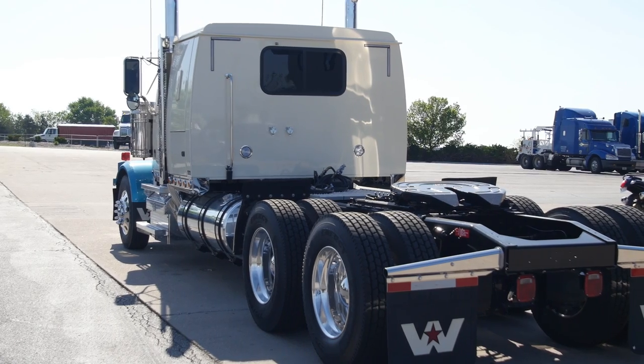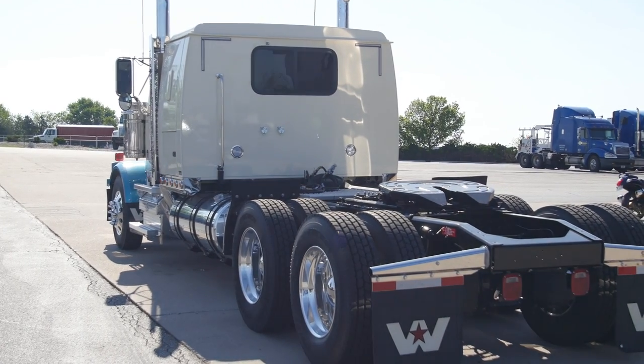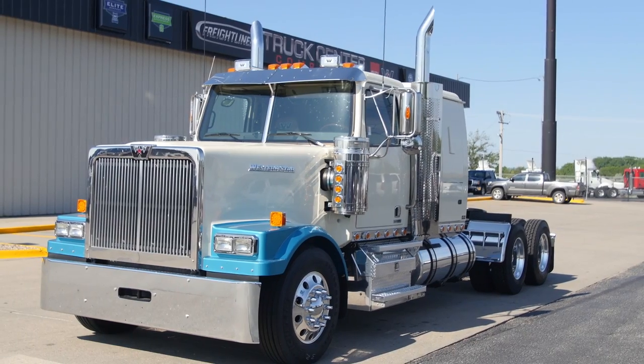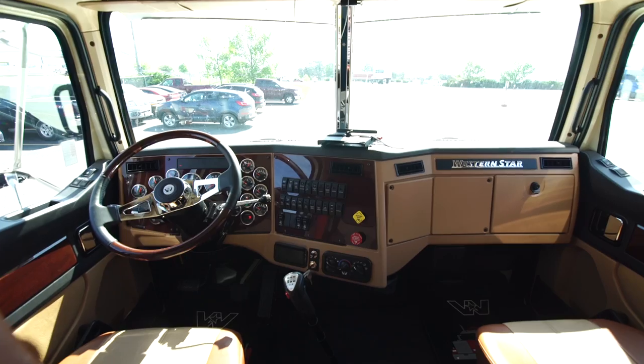But don't let the good looks fool you. Western Star is also an extremely tough truck. Born in the oil fields of Canada, built to withstand the harshest environments, with features such as the copper brass radiator, all-steel severe-duty cab, and marine-grade waterproof switches inside the cab.